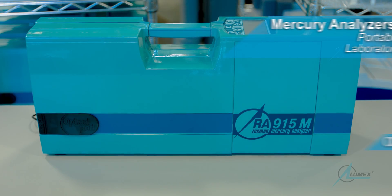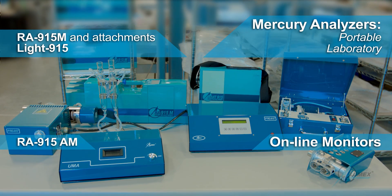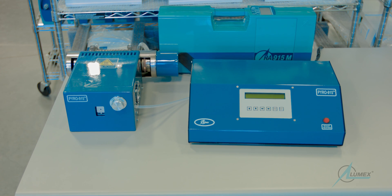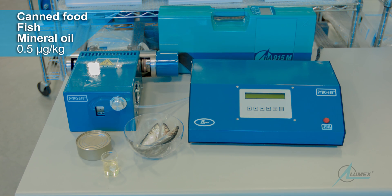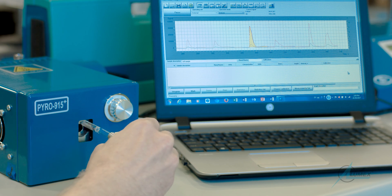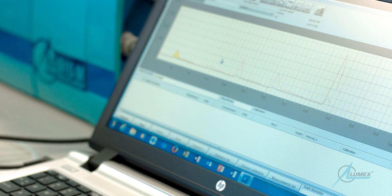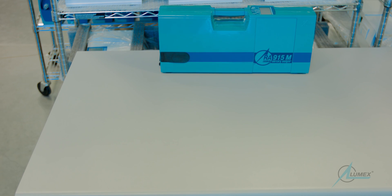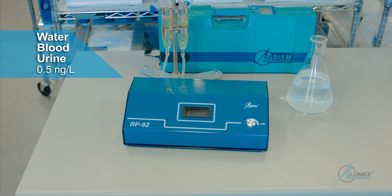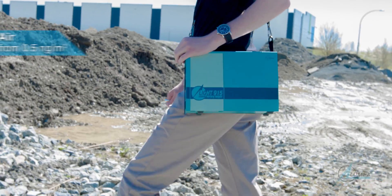Lumex Instruments manufactures a variety of mercury analyzers that are capable of measuring mercury in solid, liquid, and gas samples. The multipath optic system, along with Zeeman background correction, allow our mercury analyzers to determine extremely low concentrations of mercury, even in complex samples like crude oil and biological samples. The customizable design of the analyzer provides flexibility and enables high-accuracy direct determination of mercury in both laboratories and out on the field.